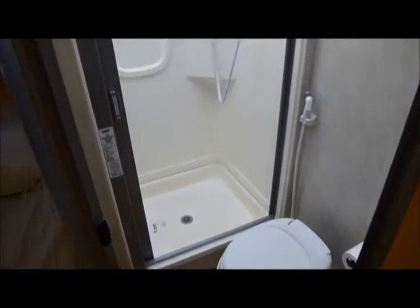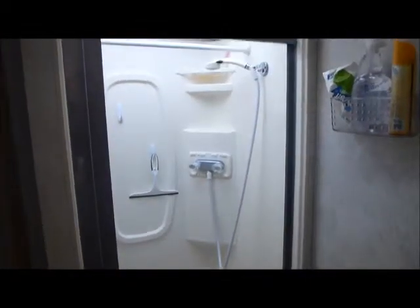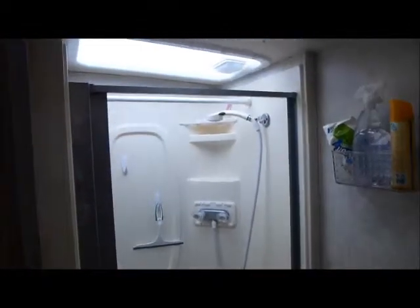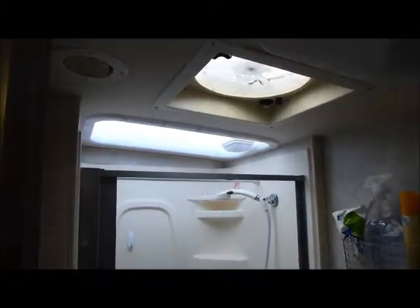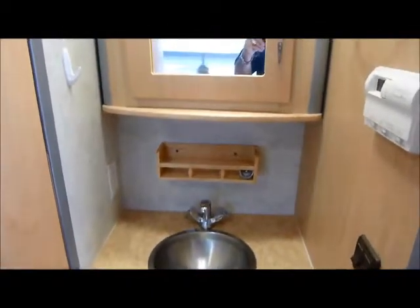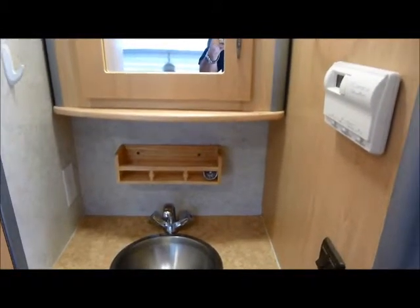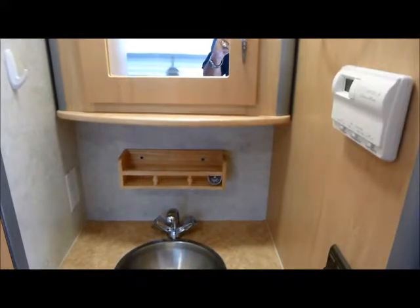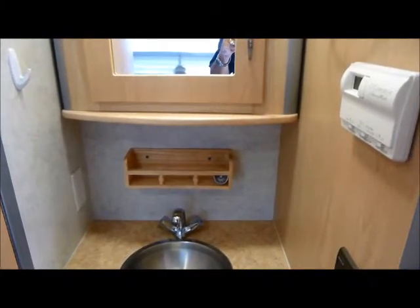Here's the toilet and shower area, along with the skylight and the vent fan. And here's the bathroom sink area and the multifunction thermostat that controls the gas heater, the electric heater, and the electric air conditioner.